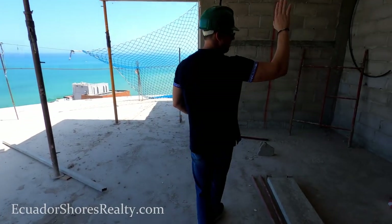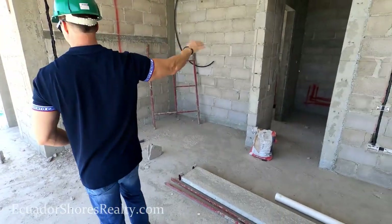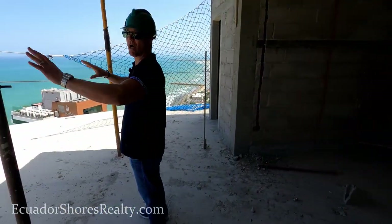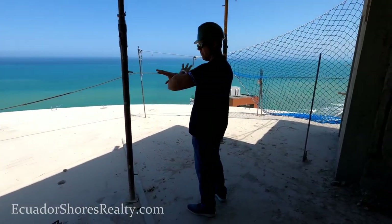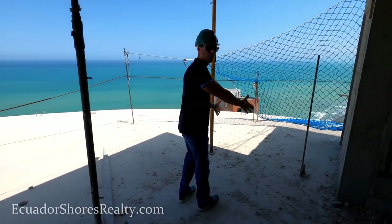Coming through this doorway here is your massive walk-in closet, your shower, double vanity. In this area right here is another big sliding glass door. The window area on the other side is going to be just a big picture window, but this is a big sliding glass door area here, and this is going to be another picture window right here.